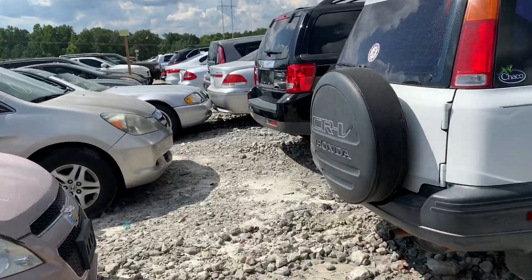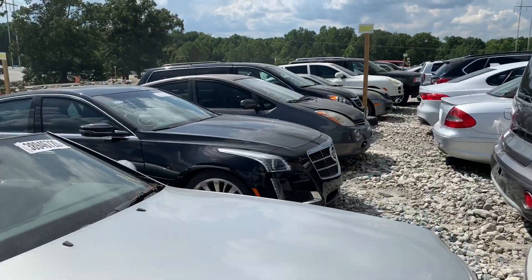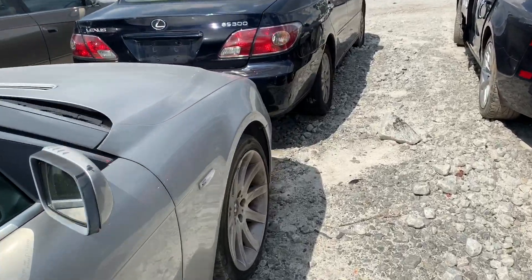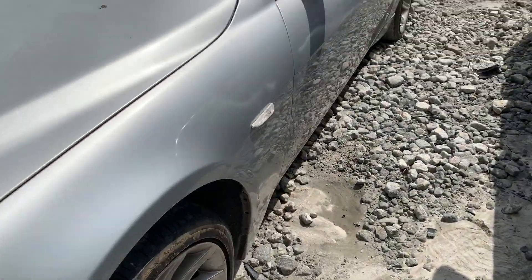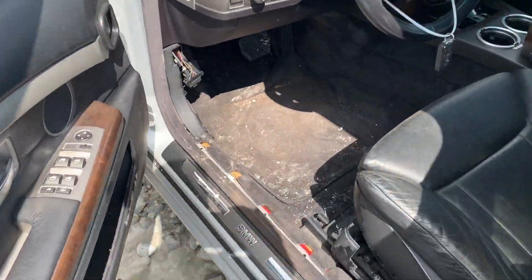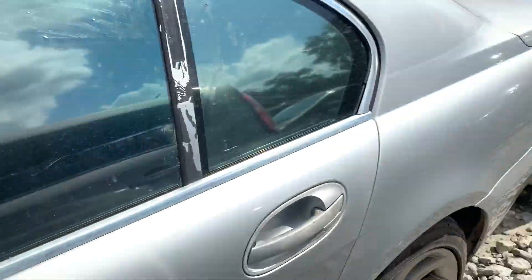They got the BMW on here. The beamer isn't in bad condition. Damn, look at that — it's all messed up though. I don't even care to check this out. I'm gonna go cool off and get back to y'all in a minute.